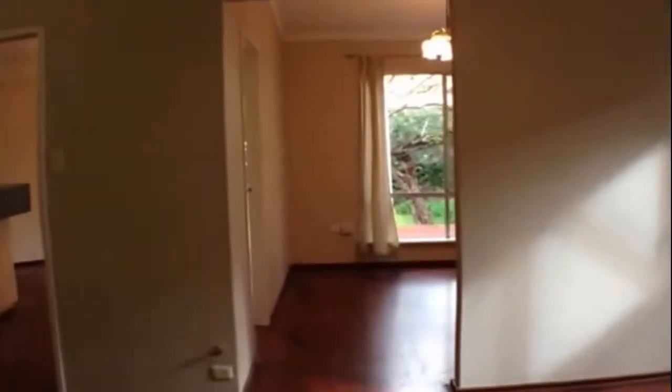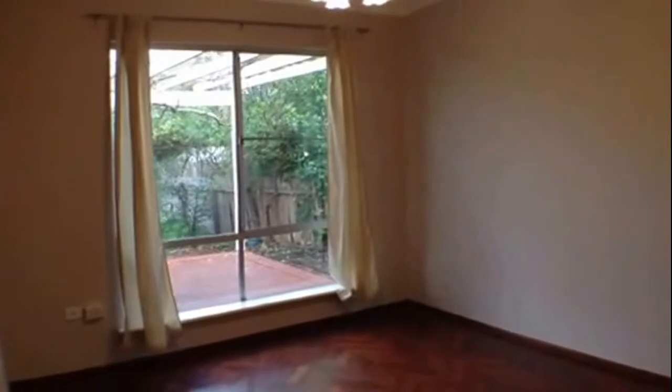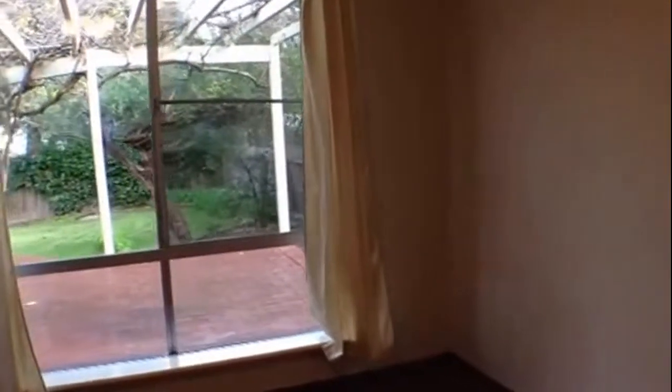Coming through and we have our formal dining room. Again a really good sized room — you definitely won't run out of space in this home. There's a lovely outlook to the pergola and rear garden area.